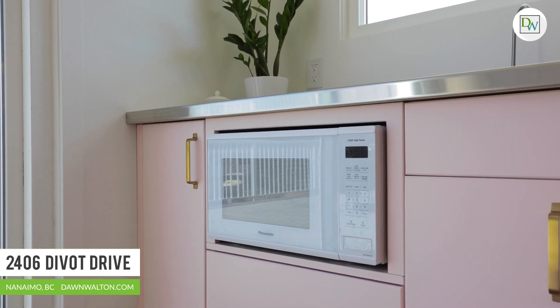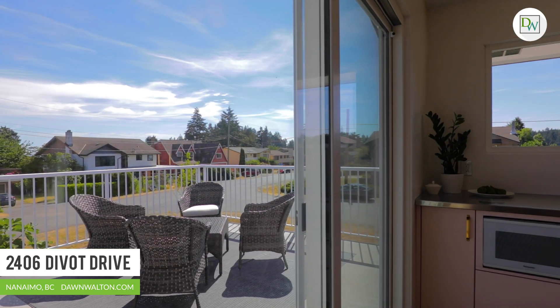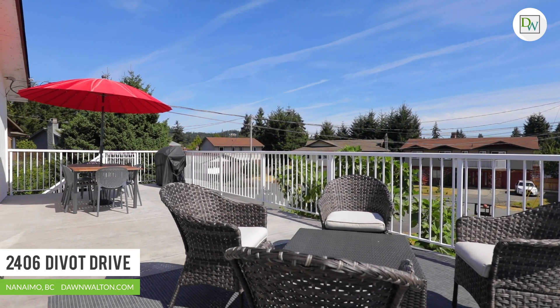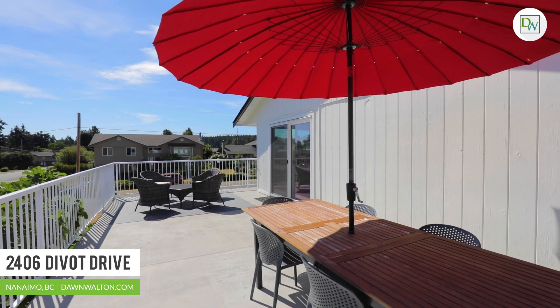Here you can head out through the new eight-foot slider onto the massive sun-drenched deck. This is an unbelievable space to barbecue and entertain, and you'll also find access down to the large rear yard.